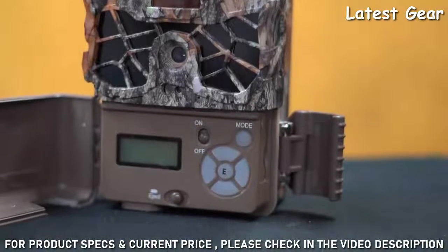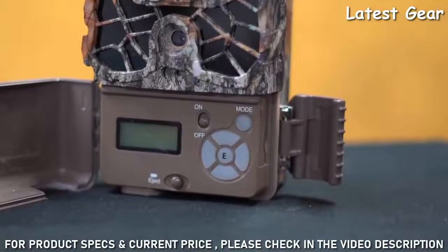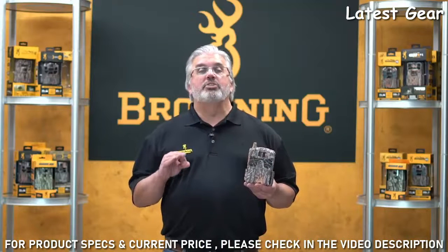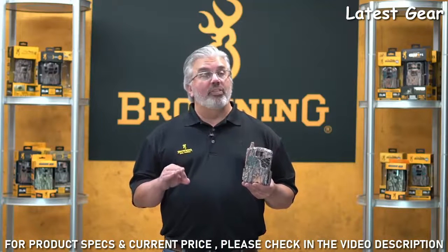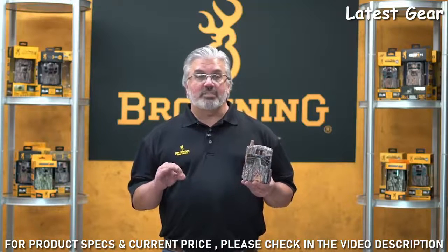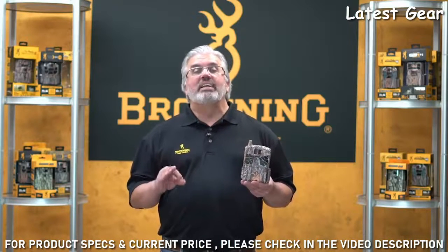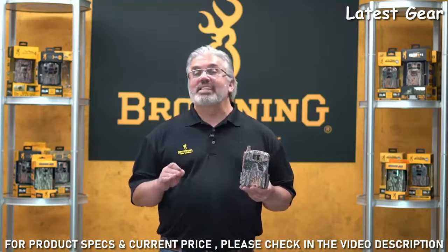There's an adjustable IR flash with power save and long range settings that reach out up to 90 feet, and an adjustable trigger speed that ranges from 0.135 to 0.7 seconds. There's also a 0.5 second recovery time between images and an adjustable detection range that reaches out up to 80 feet.